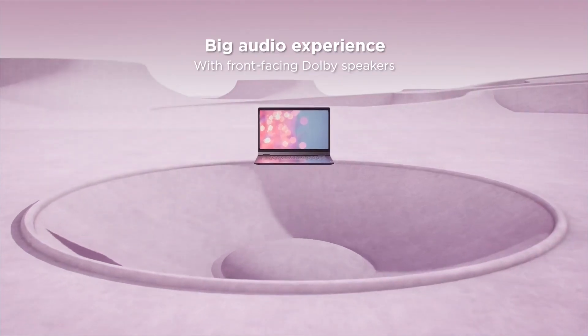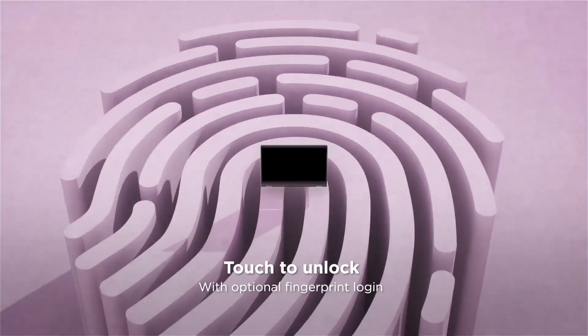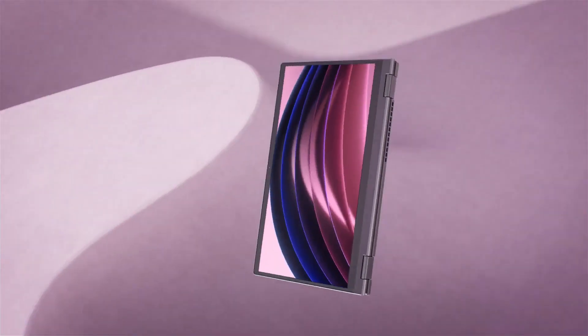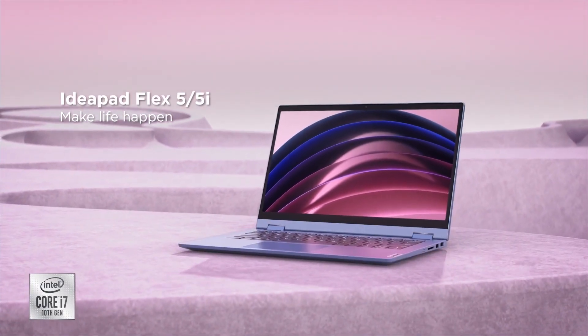Overall, the Lenovo IdeaPad Flex 5 is an excellent laptop that offers great value for money. It has a powerful combination of hardware, plenty of ports, and a great display — all at an affordable price. If you're looking for a laptop that can handle your work-and-play needs, the Lenovo IdeaPad Flex 5 is definitely worth considering.